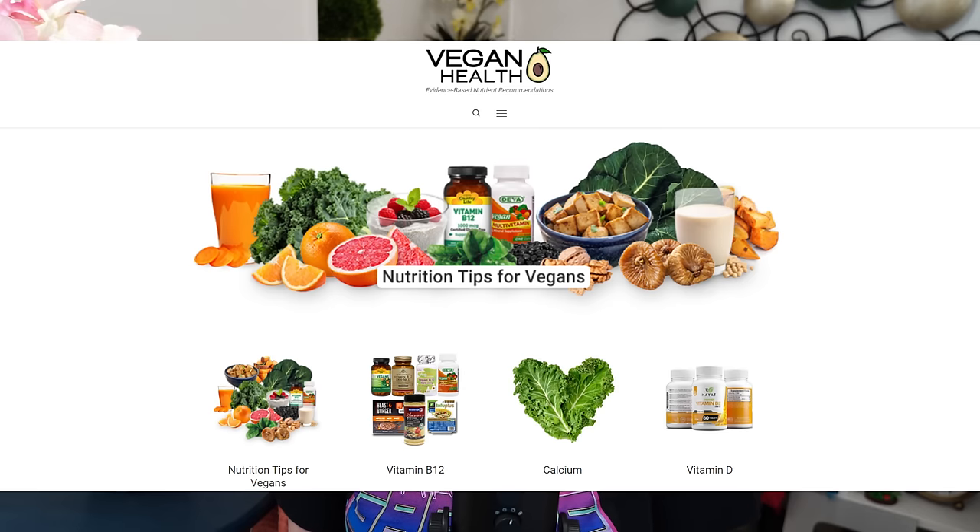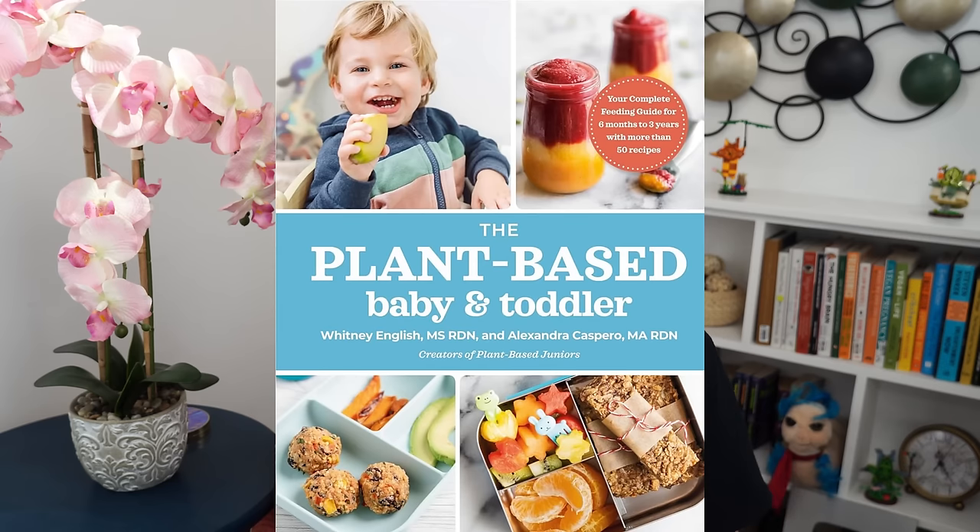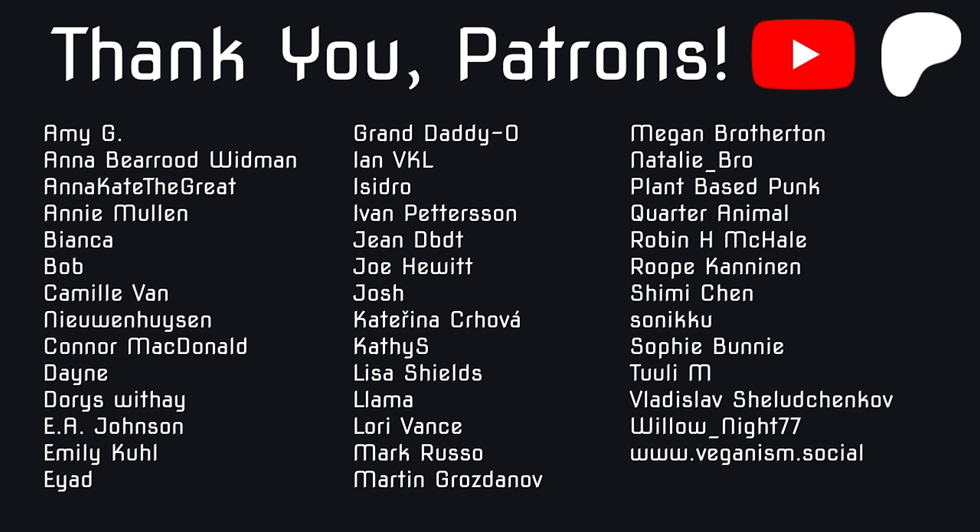For more vegan nutrition information, veganhealth.org is one of my favorites — there's a daily needs page that goes through nutrients of concern for vegans, like B12, which everyone including vegan kids needs to supplement. For kids specifically, I love the Plant-Based Baby and Toddler book. It's geared toward younger children, but most of the rules apply to school-aged kids too — you just feed them more and they can have more foods, like whole nuts. Thank you so much for watching — please like the video and subscribe. Thank you to my members and patrons at patreon.com/unnaturalvegan. I post two exclusive videos a month for tier two members and patrons. New video soon!